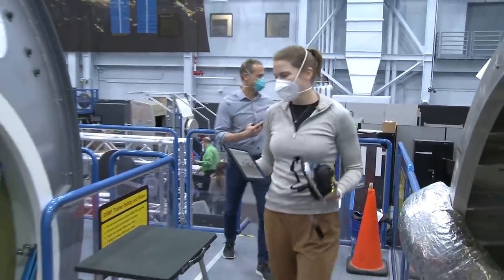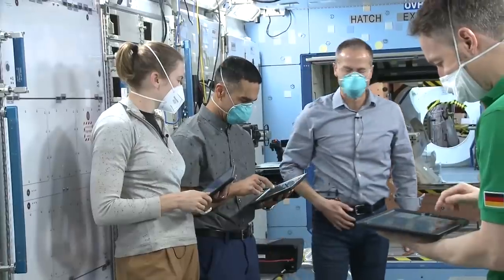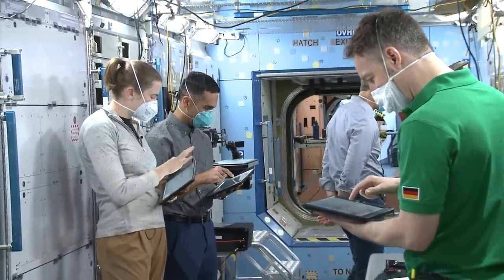The seven people remaining onboard the station include NASA's Shane Kimbrough, Megan MacArthur, and Mark Vandehei. The station is scheduled to get four more occupants later this month, with the arrival of our SpaceX Crew-3 mission – currently targeted for launch on Oct. 31.